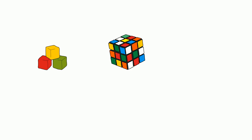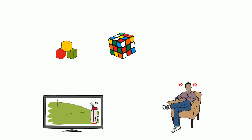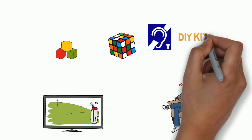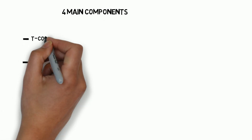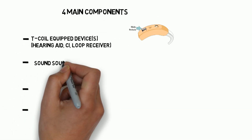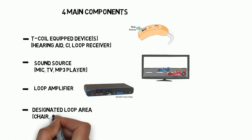Some hearing loops are simple. Some are very complex. Let me explain what a simple hearing loop would look like if you were struggling to hear your TV and wanted to purchase a do-it-yourself home loop kit from our website. To start off, you need four main components: a T-coil equipped device, a sound source, a loop amplifier, and a designated loop area.